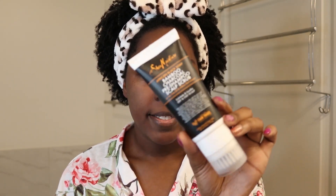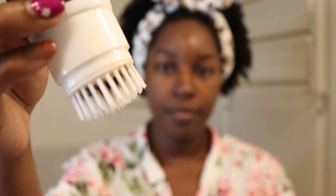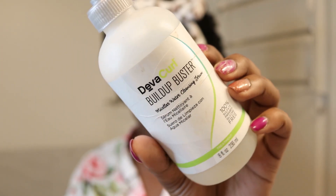I'm going to hop into the shower and wash my hair first before getting in the tub. For today I really want to take care of my scalp, so I'm going to go in with this Shea Moisture Bamboo Charcoal Pre-Shampoo Scalp Scrub. And if I feel like I need to go in a second time with another scalp cleanser, I really love this one from Diva Curl — it's their Build Up Buster.